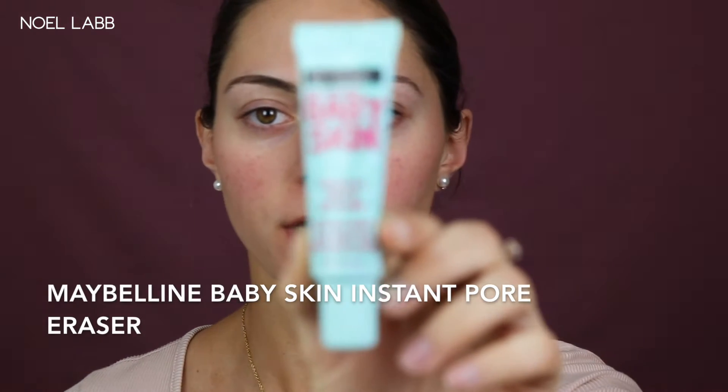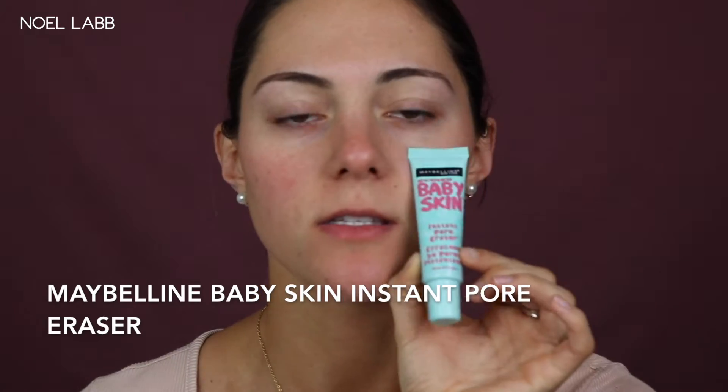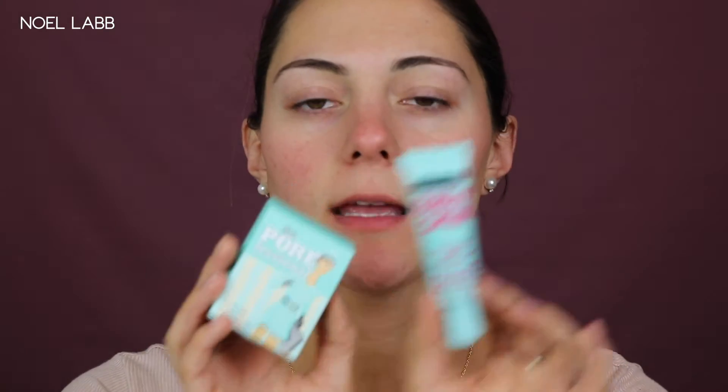For primer today I'm going to go in with the Maybelline New York Baby Skin Instant Pore Eraser. This is such a great dupe for the Benefit Porefessional — it's literally the same exact thing and half the price. You have to be a little careful though because if you use too much of the Maybelline it can get really greasy, so I only use a small amount and place it right where I need it.